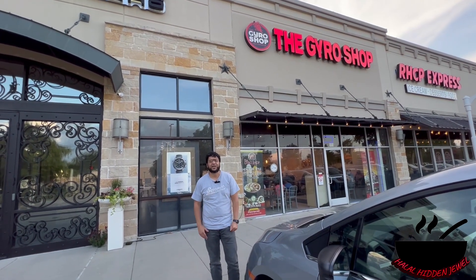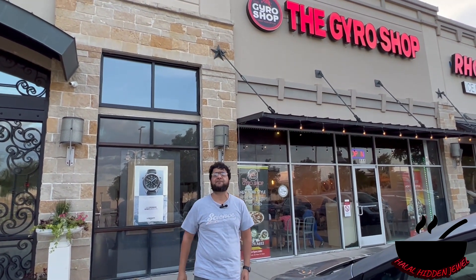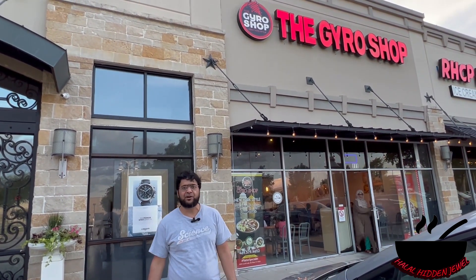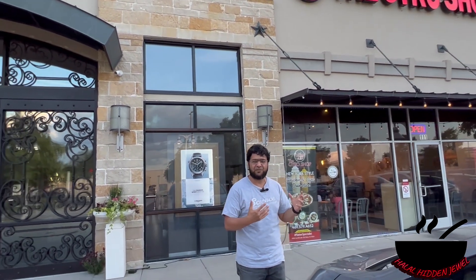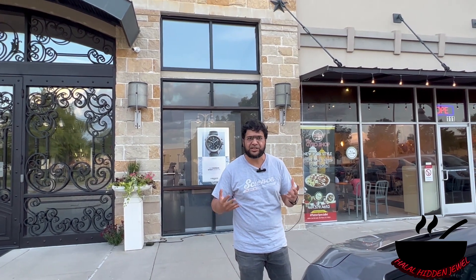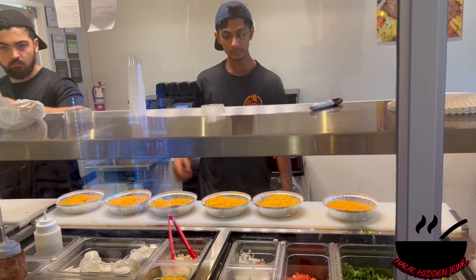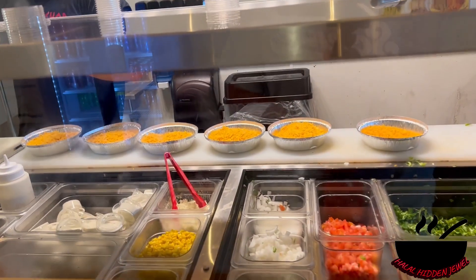Hans Seyed from Halal Hidden Jewels. Today we are in Frisco, Texas, a town near Dallas. I heard a lot of great reviews of Gyro Shop, so today we are here and we will try a lot of gyros and everything. Let's see how it goes. These guys are actually making the platters for the clients.